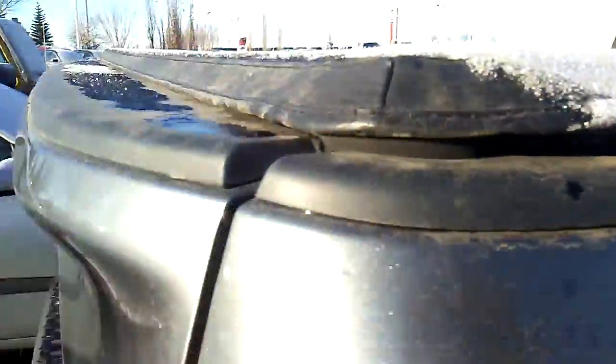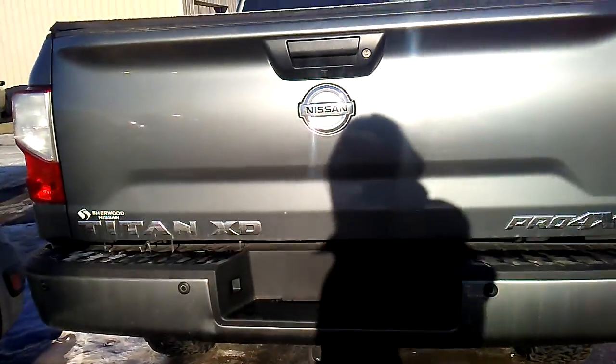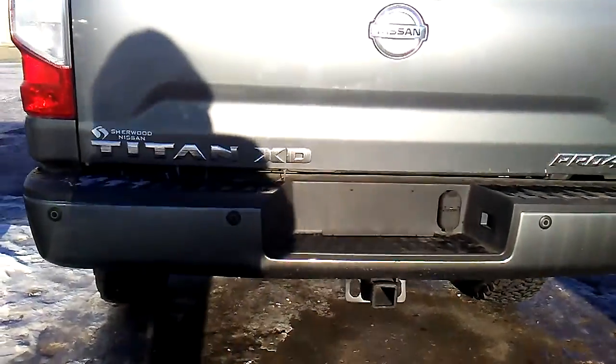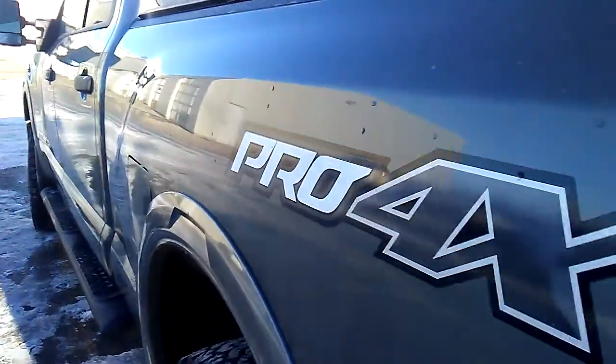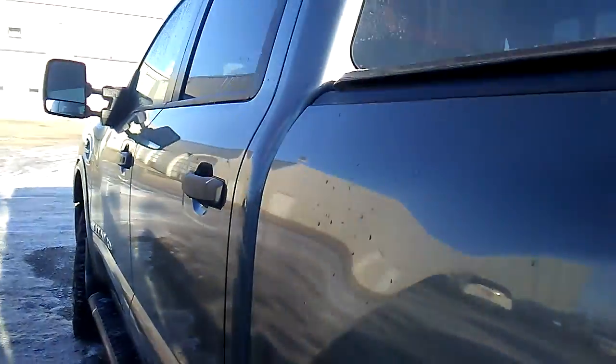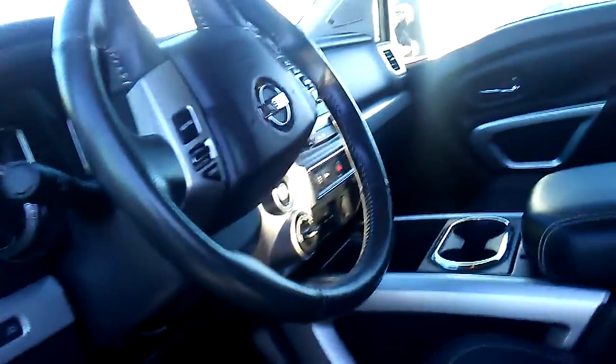It's a Pro-4X so it's a really very nice vehicle, and it has the tow package. I'm going to hop into the front seat here and show you the features on the inside. There's push-button to unlock the vehicle, which is always nice.